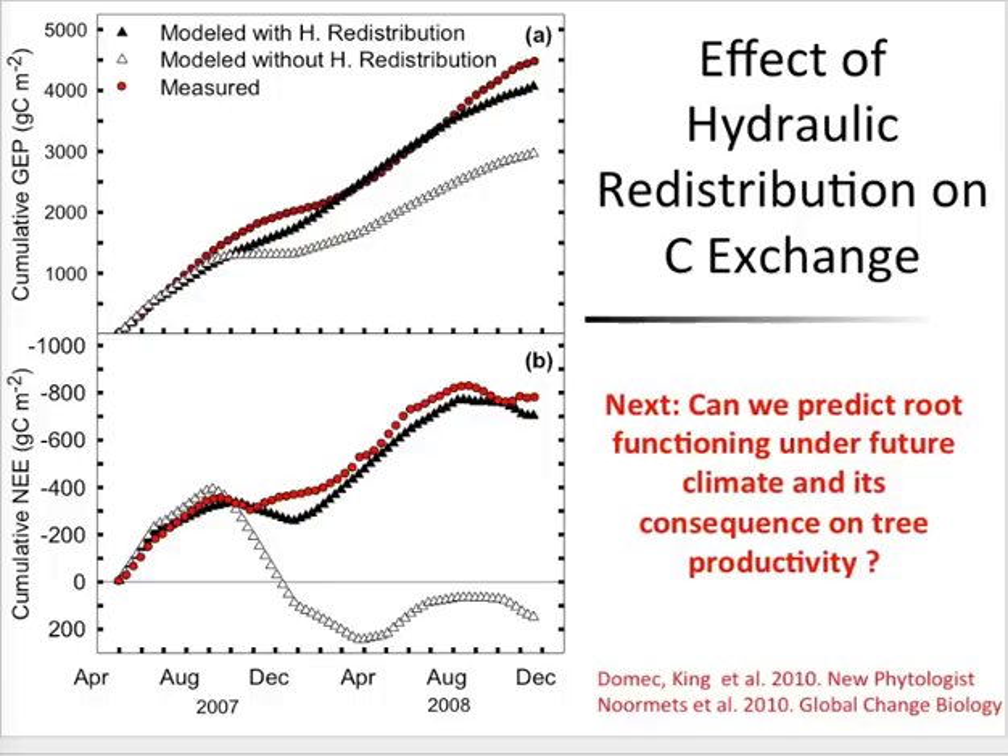Once the model was parameterized and gave good estimates, we reran the model by switching off the hydraulic redistribution — asking what happens if the lift by the deep roots didn't occur. That's shown in white. For GPP, over two very dry years from 2007 to 2008, we had a decrease of almost 1,000 to 1,500 grams of carbon per square meter over two years. As a consequence, since respiration didn't decrease as much, we ended up predicting that the site would go from a very strong sink — almost 800 over two years — to almost being neutral. Meaning if we switch off the deep root lift, we predict after one year there would be almost no carbon sequestration.